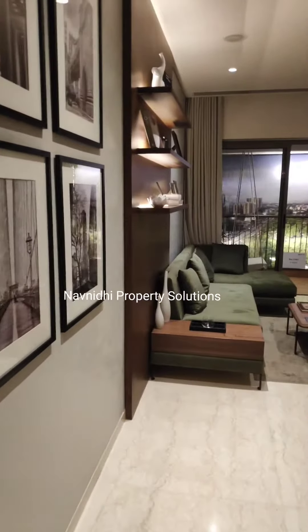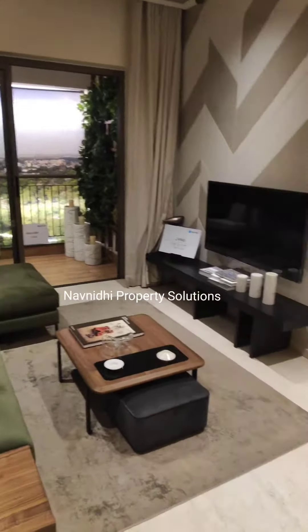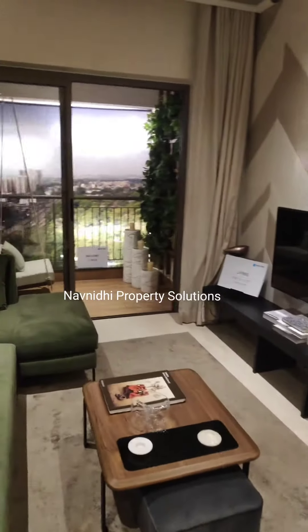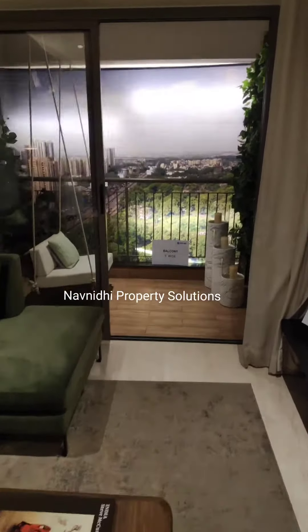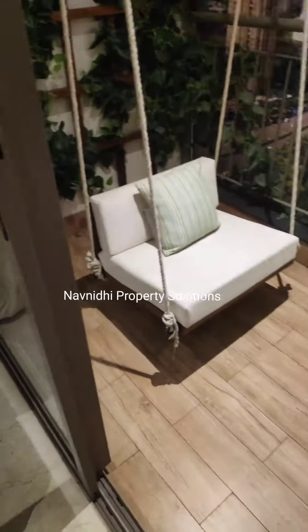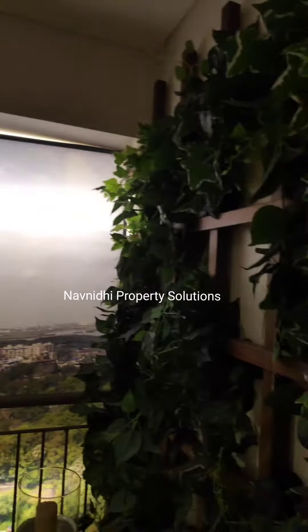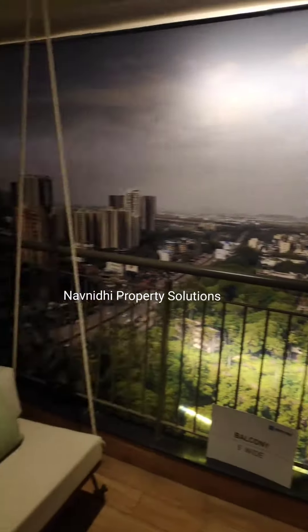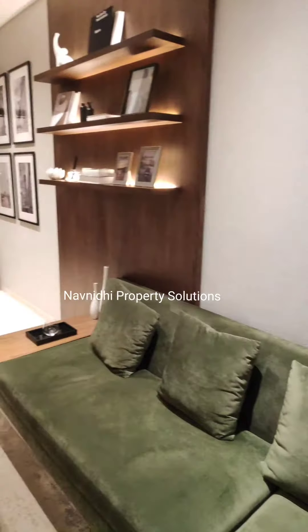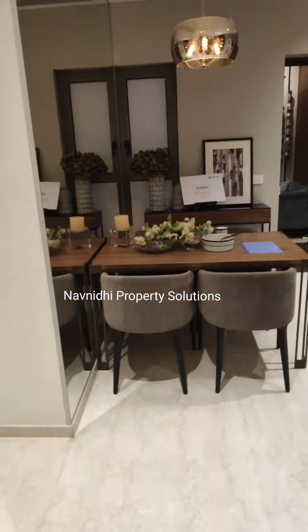Now we are entering into the flat. This is a sample flat of 711 carpet area. The hall/living size is 9.9 into 11.7. This is a very big balcony where you can keep proper 4 chairs and a table, and you will get this amazing view from the higher floor. The dining space is 9.1 into 7.11, so this is a rectangle hall, not a square hall.